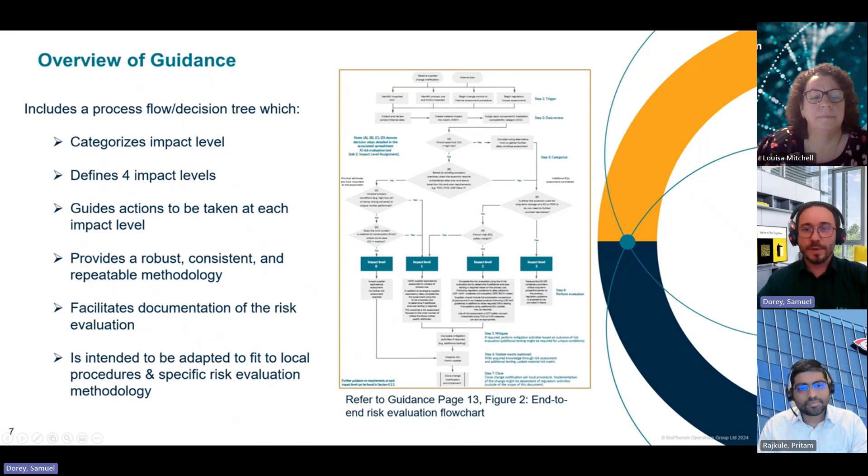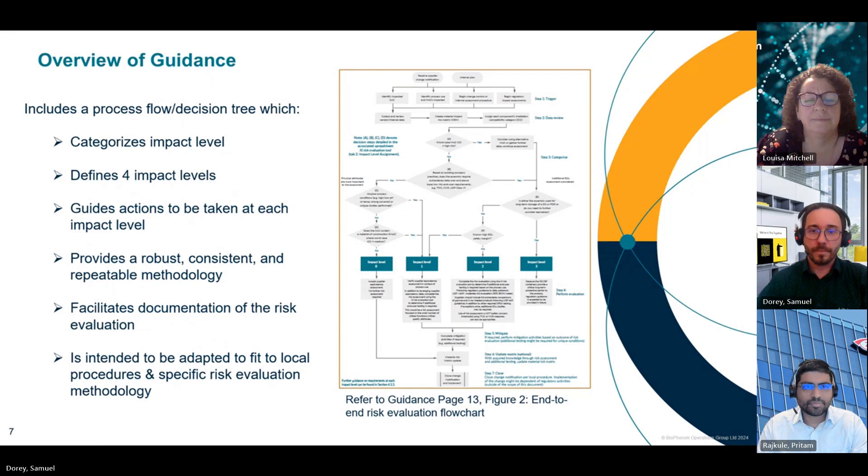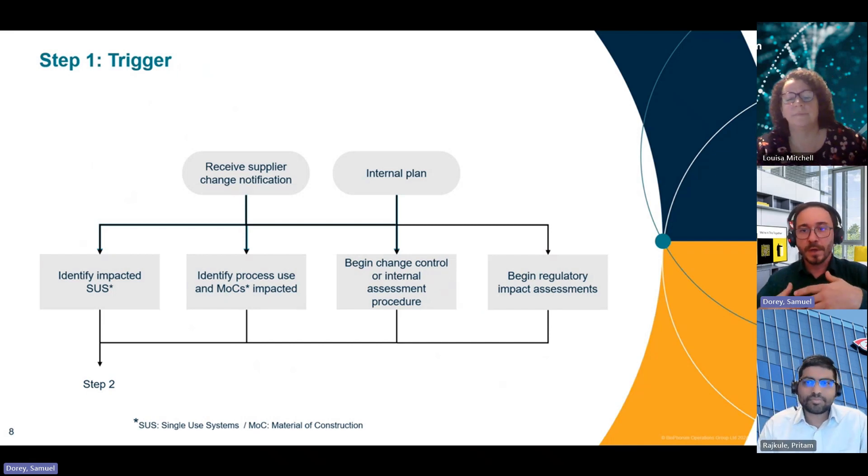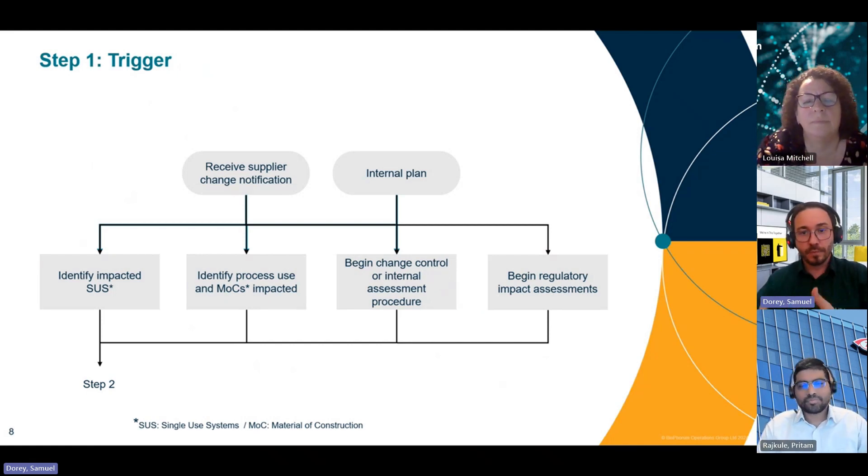In the rest of this video, we will go through the different steps of this flowchart. Starting with step one — the trigger step. We will not cover step one in detail in this video. However, step one consists of receiving the change notification from the supplier and reviewing all the available data. Step two will now be covered by Pritam.